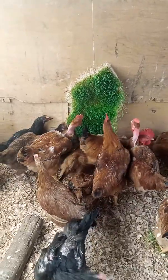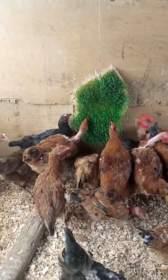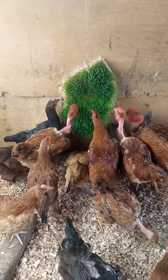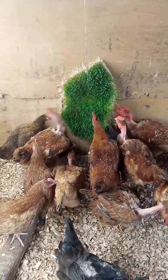These are our mature birds that are feeding on hydroponic fodder. This hydroponic fodder is made from wheat and it is very good. You can see they are enjoying themselves. They had already fed before but they are still eating and feeding very well.